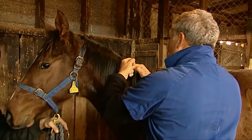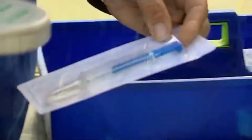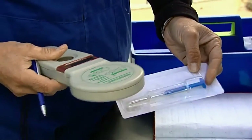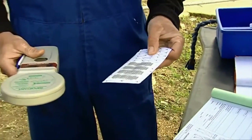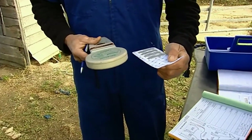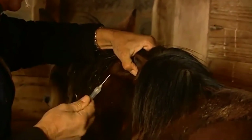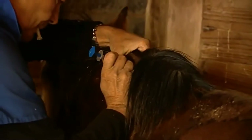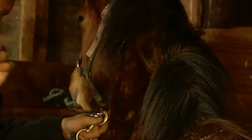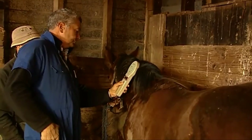We take a hair sample which is then sent with that identification paper to verify that it is by the stallion out of the mare that it's claimed to be. Part of that process of identification also involves microchipping — a coded chip implanted in the nuclear ligament in the neck. It has a 13-digit number unique to the animal, related to the database held by NZTR in their stud book.